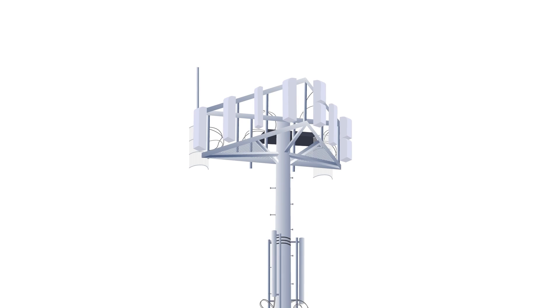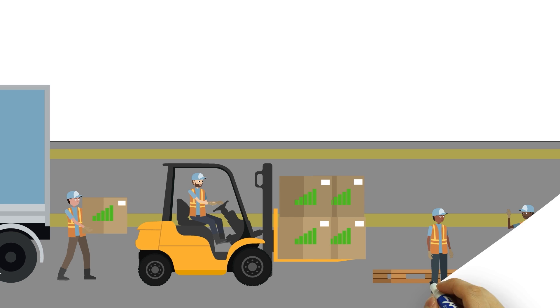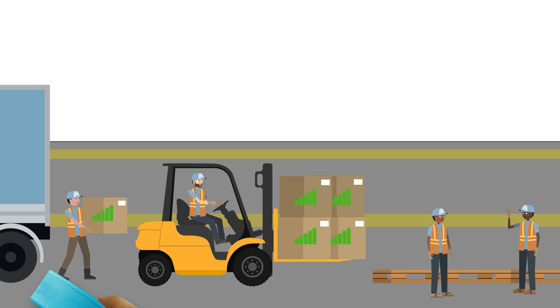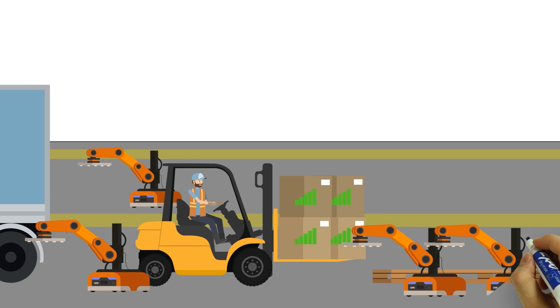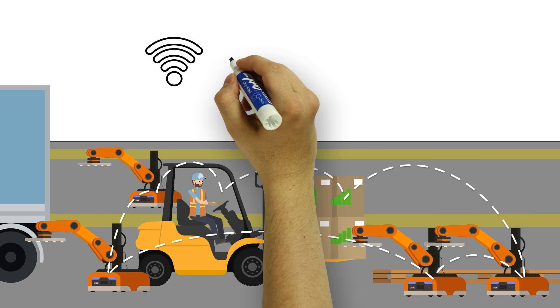5G will help reinvent how the supply chain and warehouses store and track essential commodities. One of the biggest changes in the supply chain will be the transformation of warehouses into smart warehouses. A smart warehouse is an interconnected system rooted in machine-to-machine and IoT communication.